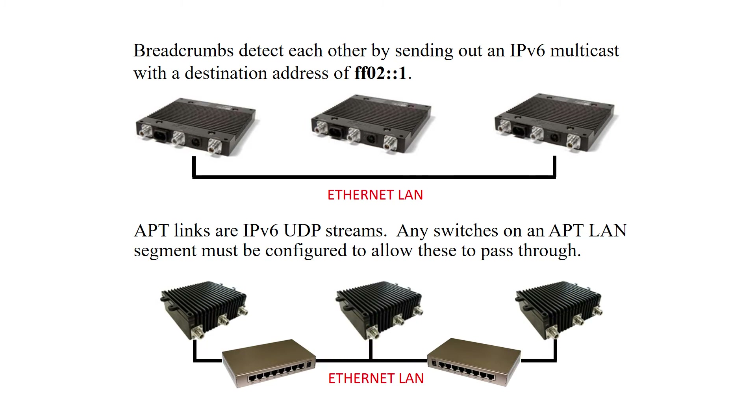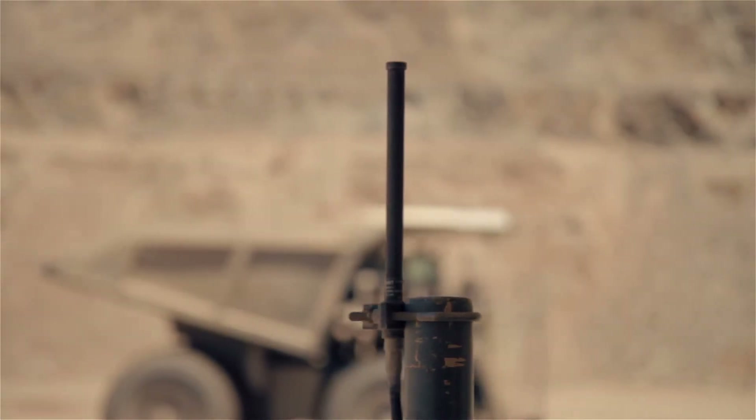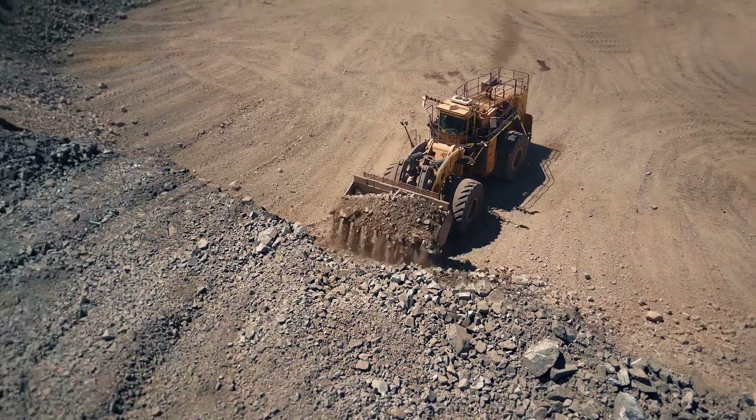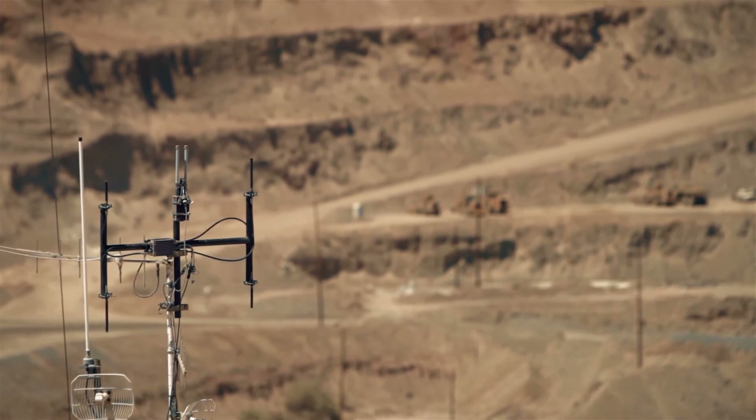On your mobile assets, make sure that your antennas are mounted in such a way that they have maximum view of your operational area. You want to make sure that you're not creating blocking problems by only mounting your antenna in the middle or only on one side of the vehicle.